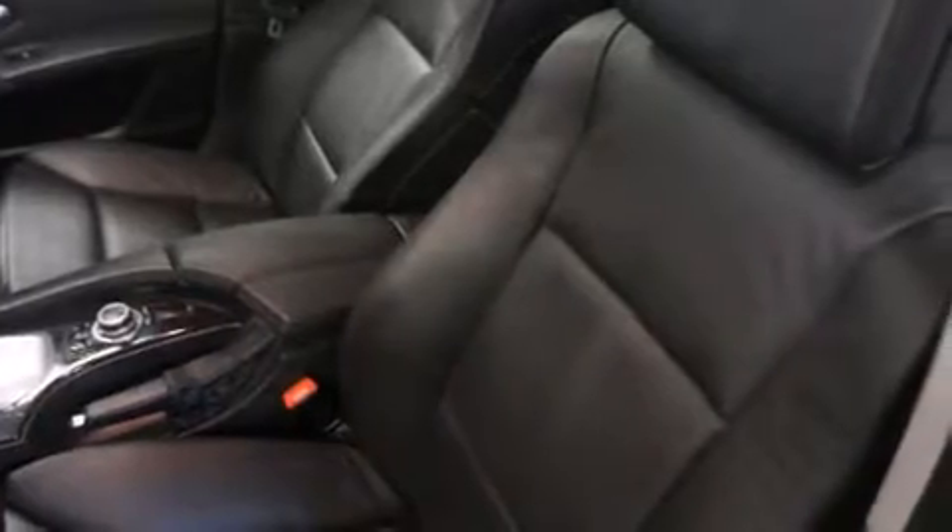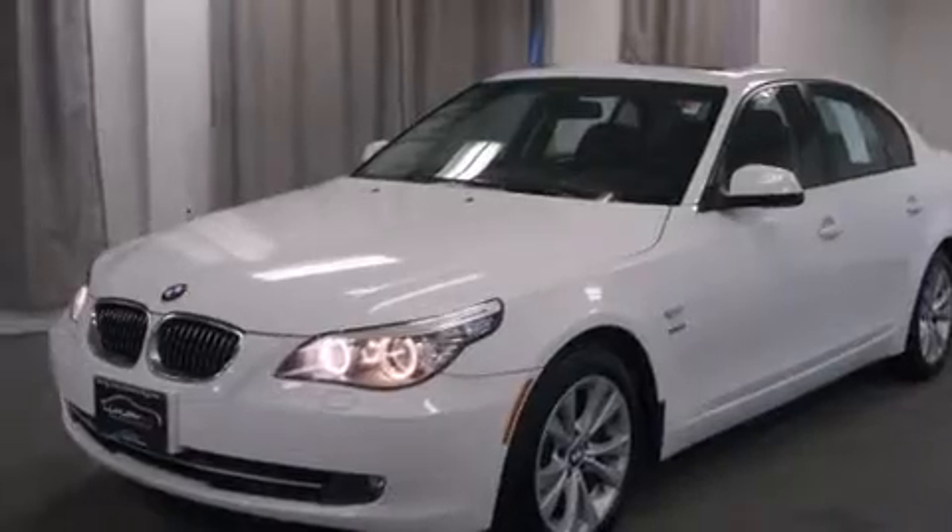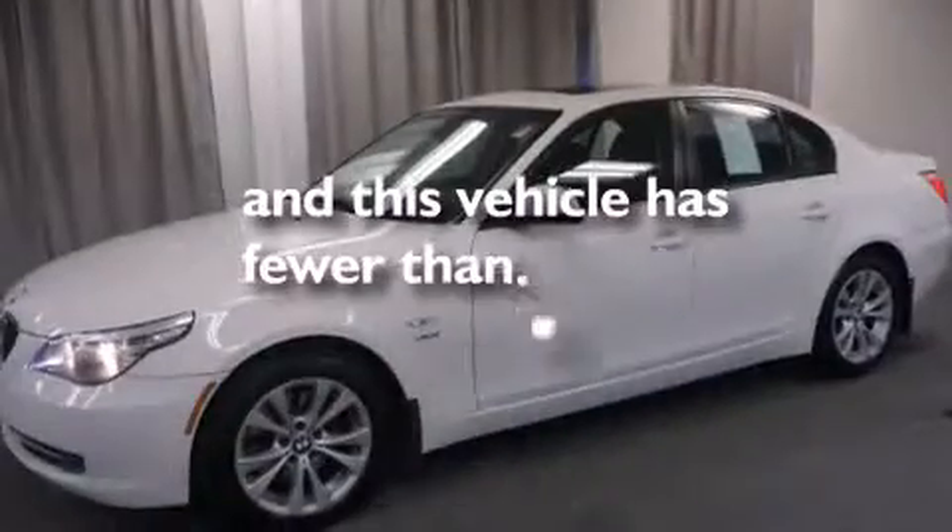Front and rear floor mats, side curtain airbags, rear seat child-proof door locks, memory settings for the side view mirrors, and this vehicle has less than 44,000 miles.